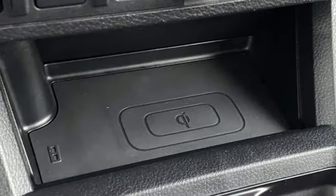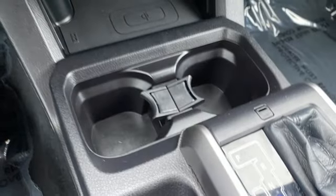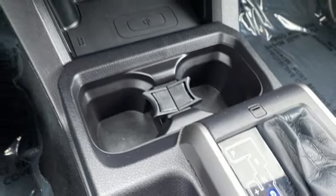Trailer hitch receiver, electronic shift on the fly, rear parking sensors, and V6 engine.